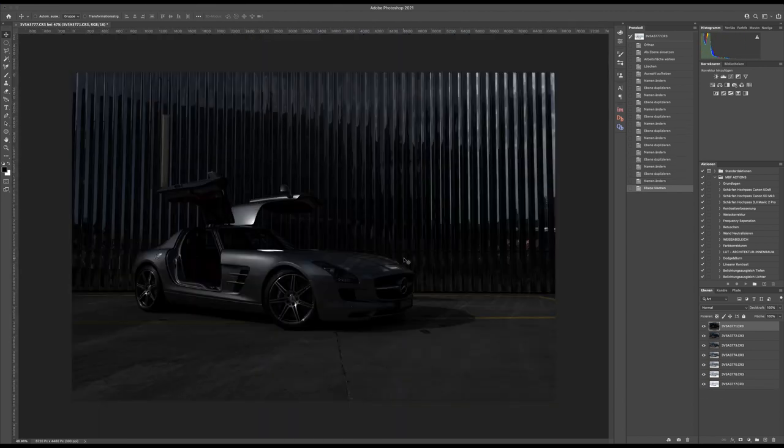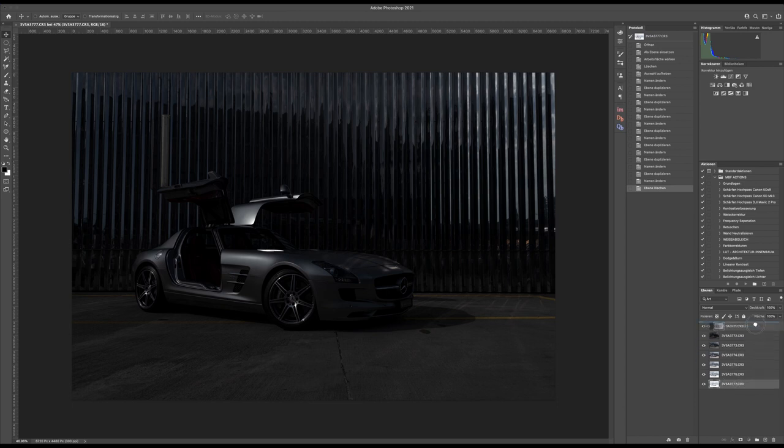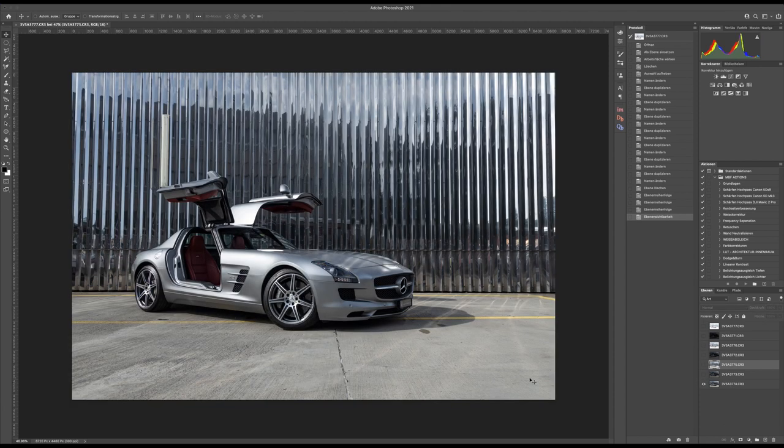Now we have all seven layers stacked up here in Photoshop. The next thing I do is reorder them — bringing the brightest exposure on top and the darkest on the bottom, so the second brightest is on top of the second darkest, and so on. On the bottom I have what the camera sees as the perfect exposure. As I mentioned, I work with luminosity masks, which is probably quite different from others who use light painting — but with this paint job, light painting doesn't make much sense.